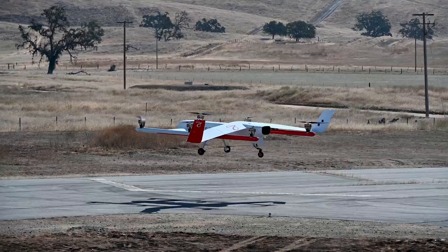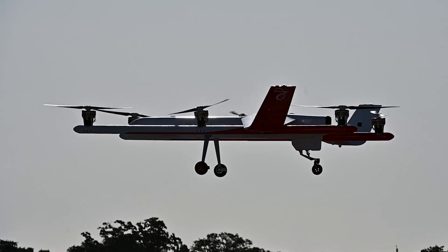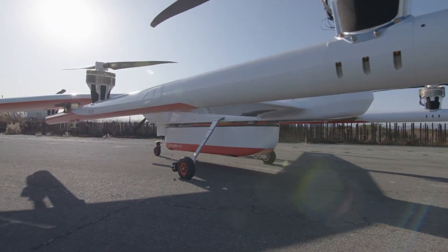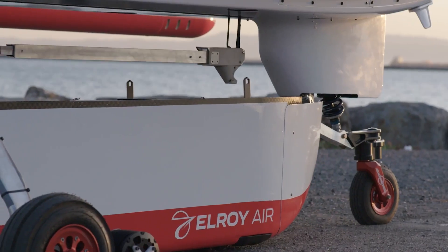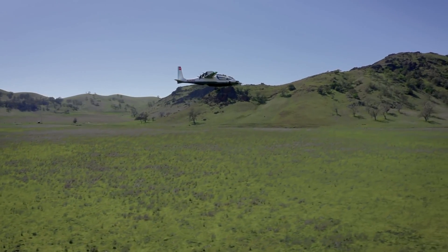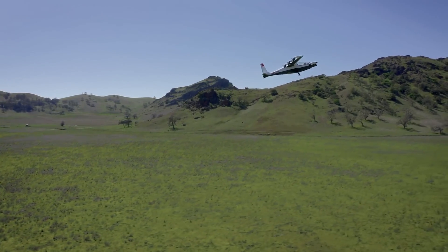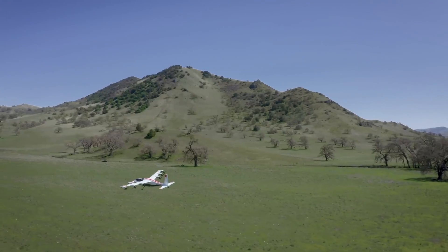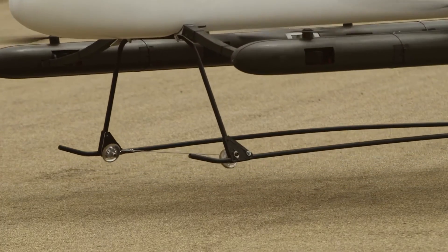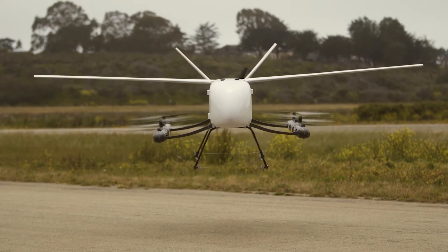Some competitors are using hybrid electric propulsion rather than conventional turboshaft engines. Elroy Air's Chaparral vehicle is expected to carry up to 500 pounds of payload with a range of over 300 miles, and is being evaluated by the US Air Force's Agility Prime program. FedEx has also agreed to conduct trials with the Chaparral. The US Air Force has already conducted joint flight tests with Kitty Hawk's Heaviside vehicle, which could be used for evacuating injured soldiers or delivering supplies. Mighty Fly recently conducted the first remotely piloted flights with its hybrid electric MF-100 freighter, which has a range of 600 miles but a payload of just 100 pounds.